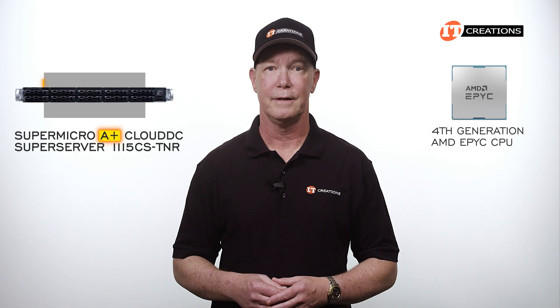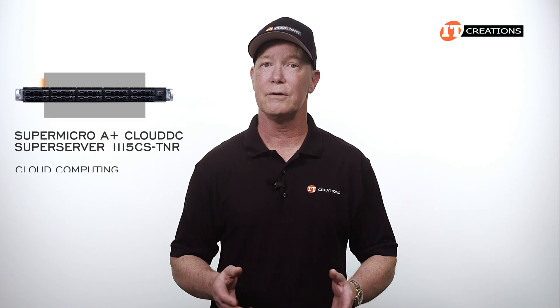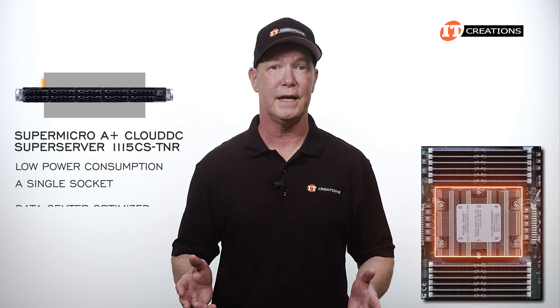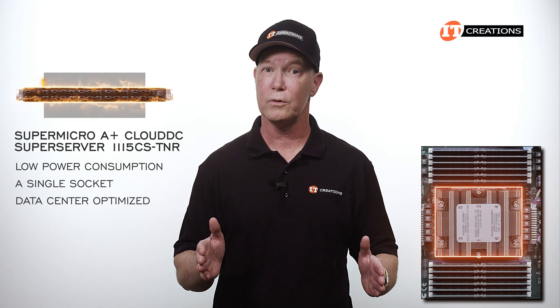In this case, fourth generation. The system is designed for applications like cloud computing, infrastructure as a service, use as a web server or an edge node, DNS and gateway server, plus as a firewall solution. Given the low power consumption with just a single socket, it's also data center optimized to give you great value in a small footprint.